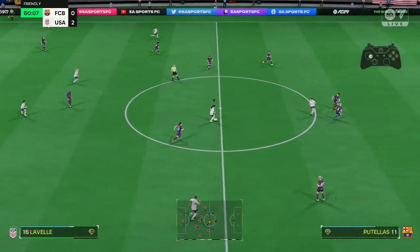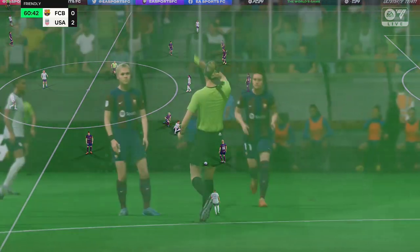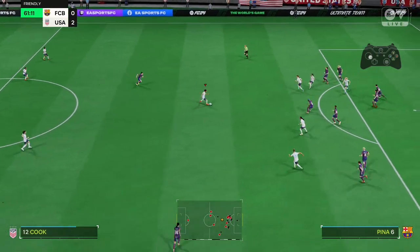Well, certainly wasn't a clean tackle — might go in the book here. And that is a caution. It's a poor challenge, had to be booked for that.